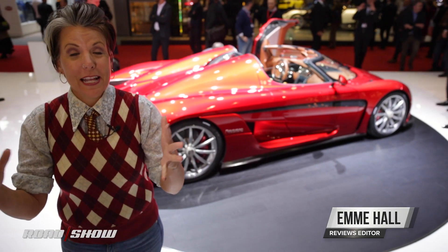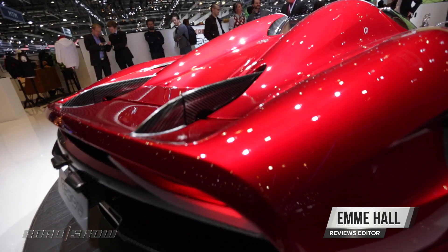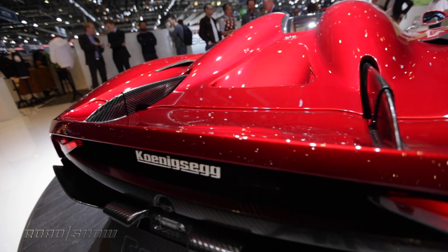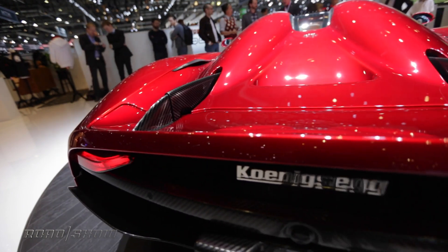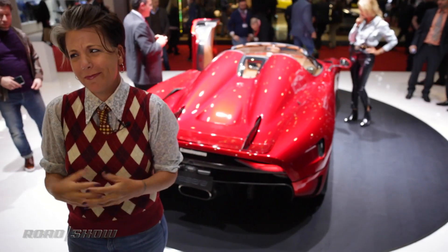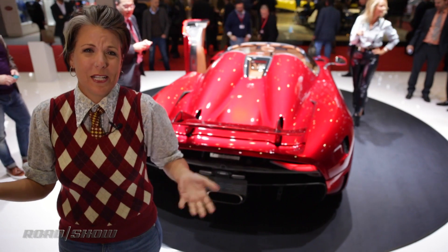Behind me is the pièce de résistance here at the Geneva Motor Show. It is the Koenigsegg Regera. It's a crazy bonkers amount of horsepower — over 1,500 horsepower. Koenigsegg really don't give us detailed numbers on that because it's almost twice as much as a Porsche 918.